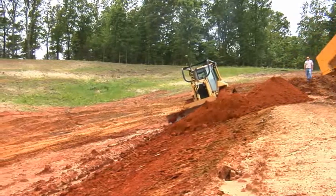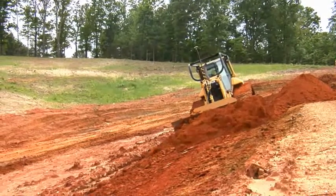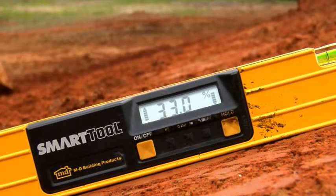The third place we ran it was out on our levee fill slope, which is a three to one slope. That's not that steep, but it's still a pretty good challenge to cut it right on the money, especially on the first pass.